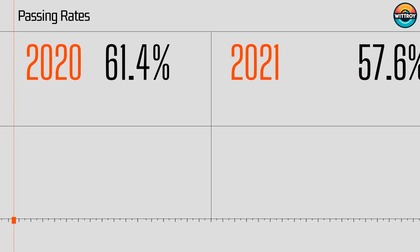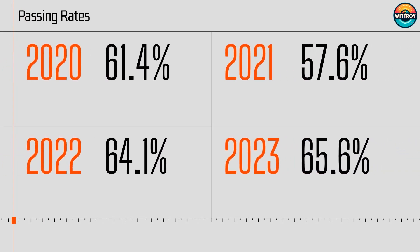Let's take a closer look at the passing rates for the EWRB Electrician Regulation exam over the past few years. In 2020, the passing rate was 61.4%. In 2021, it was 57.6%. In 2022, it was 64.1%. In 2023, it was 65.6%. The average passing rate from 2020 to 2023 is approximately 62.2%, compared to the average passing rate of the theory exam at 51.8%. By understanding these historical passing rates, you can better gauge the effort and preparation needed to pass the EWRB Electrician Regulation exam.